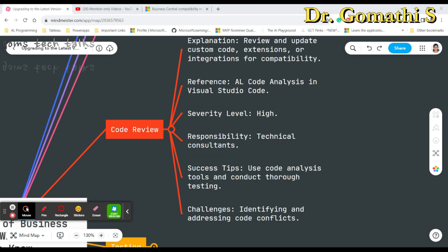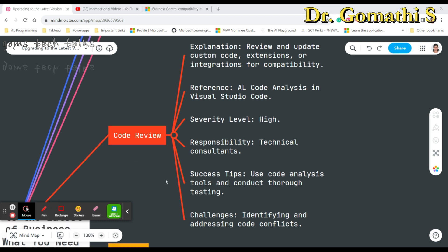Next is code review, which is where technical consultants really shine. You should review and update any custom code, extensions, or integrations, because there will be changes in default objects as well, and you must ensure they are compatible with the new version. Microsoft's AL Code Analysis tool in Visual Studio Code is a valuable resource for this — I'll show it in my next video. The severity level is high, and the main challenge is identifying and addressing code conflicts.